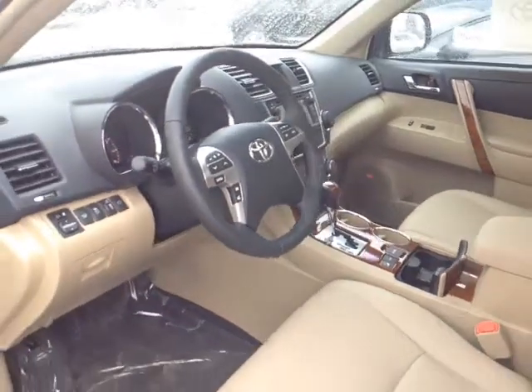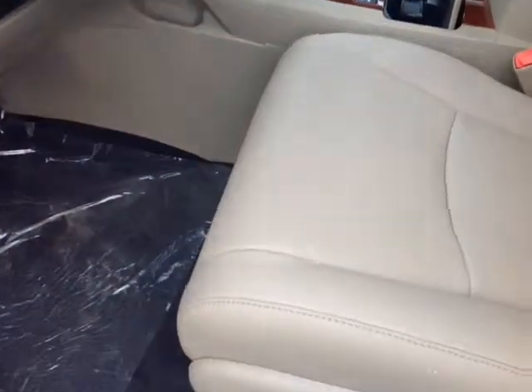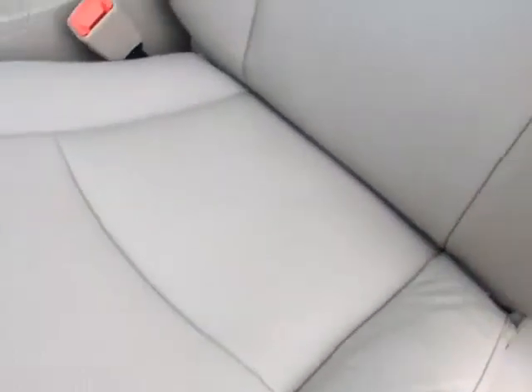Now that I've shown you a little bit more about what the engine on this new Highlander can deliver, let's go ahead and take a peek at the space on the inside. As you can see, there's no shortage of space, versatility, and creature comforts on the interior of this new Highlander, starting with these comfortable heated leather power seats.